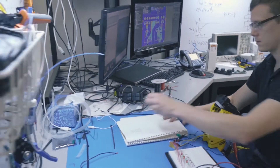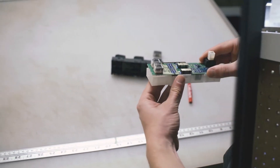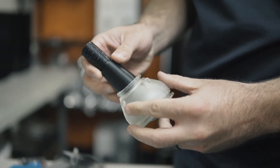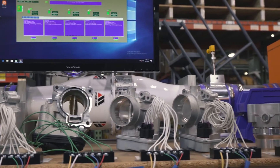We use cutting-edge tools and techniques to reverse engineer original equipment, perform rapid prototyping and improve our ideas, and rigorously test and validate our work.